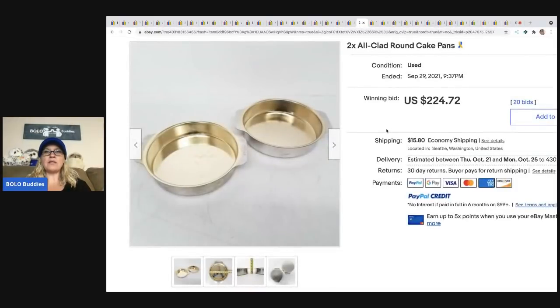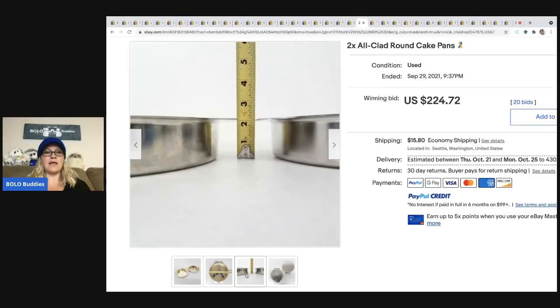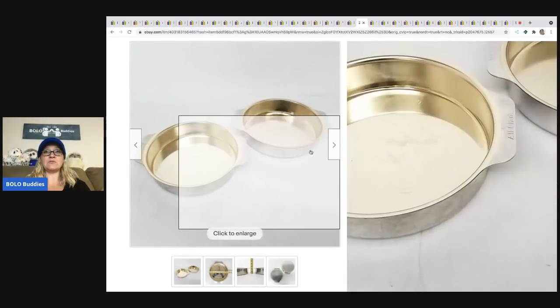The next item is these All-Clad round cake pans. I did see a lot of All-Clad in their store, so that's another thing they look for. This sold for $224.72 plus shipping.